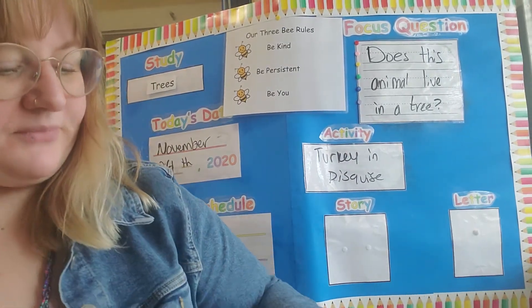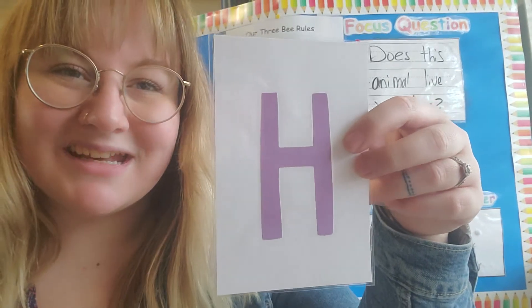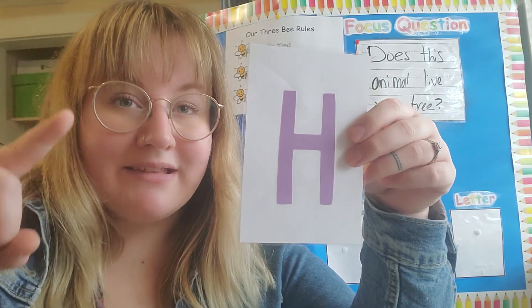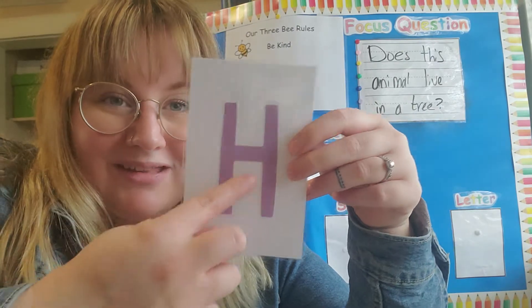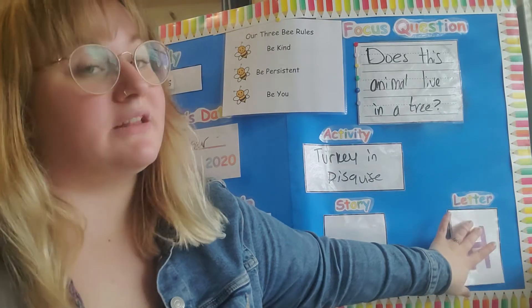We have our letter for today. Our letter is this one. Do you remember what it is from yesterday? It's the letter H. Can you say H? Good. Do you remember the sound for H? Yeah, it's ha, ha, ha. Good. Let's draw the letter H in the air. Are you ready? Straight line down, then you go over for another straight line, and then you connect those two lines with a straight line in the middle. Alright, my friends, I know for a fact that you all are practicing these letters at home.